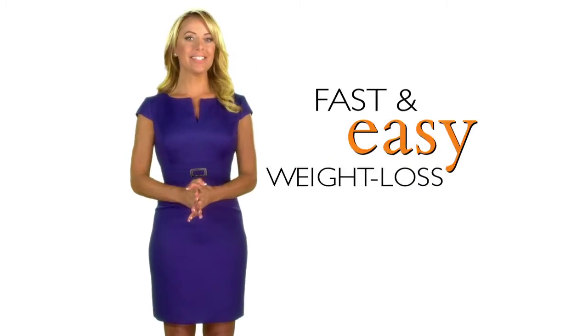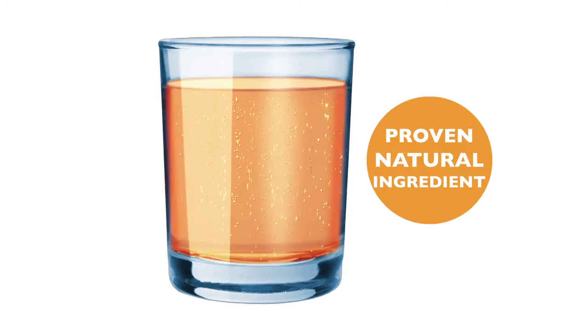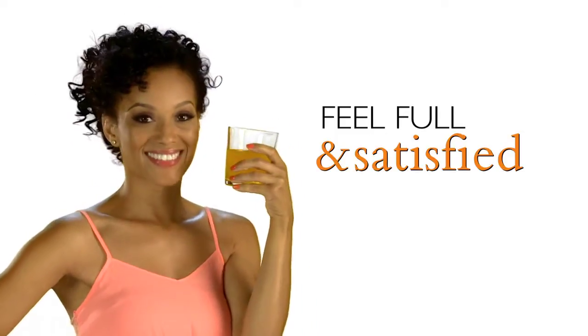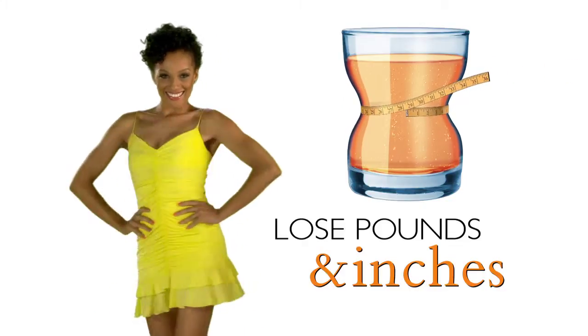The secret to fast and easy weight loss the Slim Sip way is its active ingredient, glucomannan. This amazing ingredient has been clinically proven to help you feel full and satisfied, so you'll eat less, eliminate cravings, and lose weight without changing your eating habits. It's that easy.